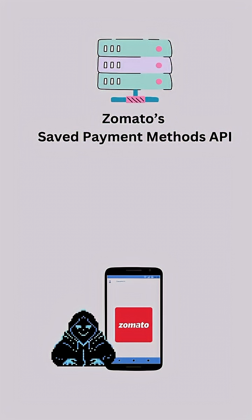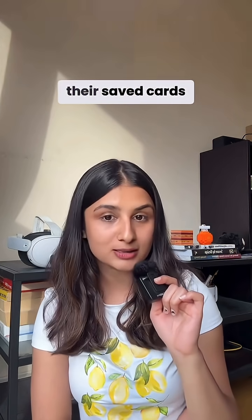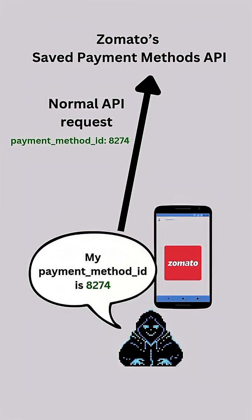This hacker discovered a flaw in Zomato's SavedPaymentMethods API. This API lets users view their saved cards, but here's the issue — there was no authorization check in place. All you had to do was change the payment method ID in the API request, and this is a numerical value, so you could just add or subtract an ID number by 1. Super predictable.